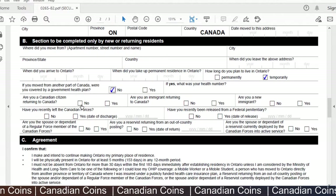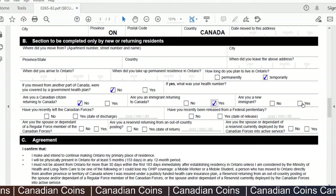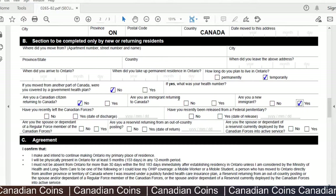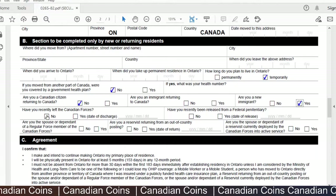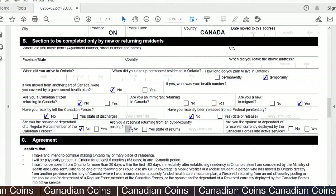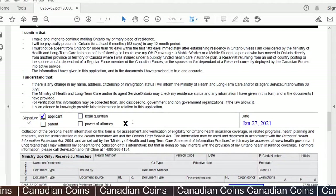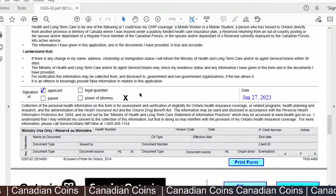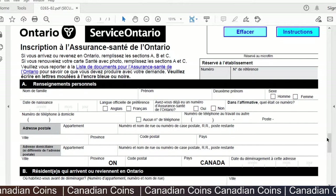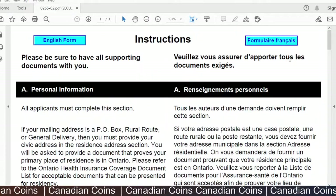For 'Are you a Canadian citizen returning to Canada?' select No. For 'Are you an immigrant returning to Canada?' — in my case I selected 'Are you a new immigrant?' and answered Yes. Leave the next field blank if it doesn't apply. For 'Have you recently left the Canadian Forces?' select No. Then select 'Applicant' and put your signature on the form — I printed out the form and signed it. The French section at the end is optional; you can leave it blank. Fill out the form, print it, sign it, and your application form is ready.